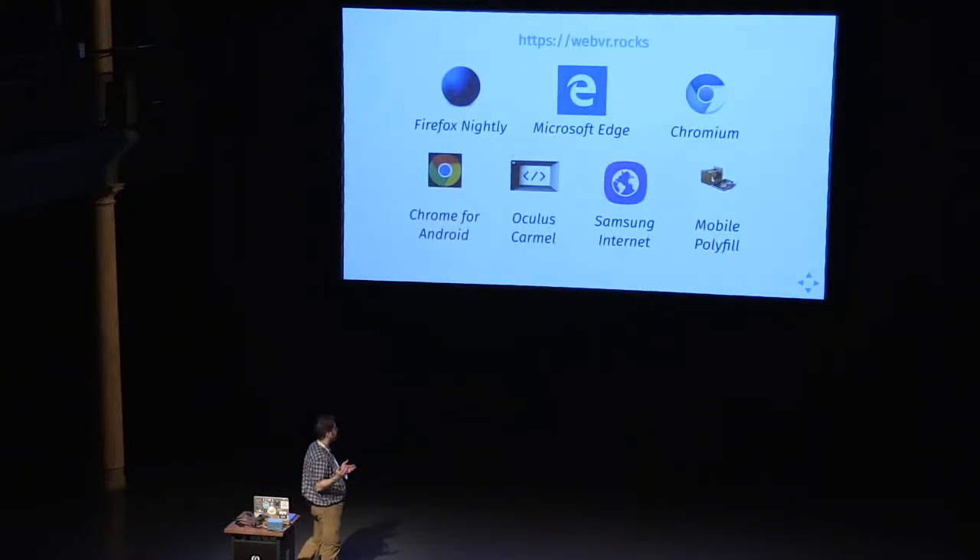There's WebVR Rocks, which has the familiar compatibility matrix. Firefox Nightly supports it. Chrome for Android has it as of Chrome 58 — technically Chrome 56, but you probably want Chrome 58 because not all the frameworks work right with it. Oculus Carmel has it, which you can only get on the Samsung Gear VR. Samsung Internet sort of has it but doesn't actually immerse you. And of course there's the mobile polyfill, which works on everything.